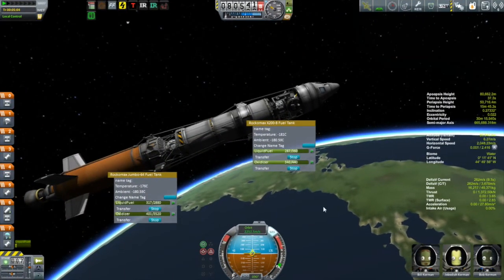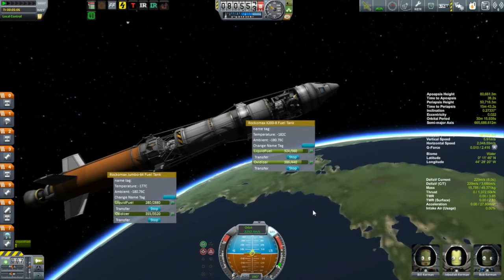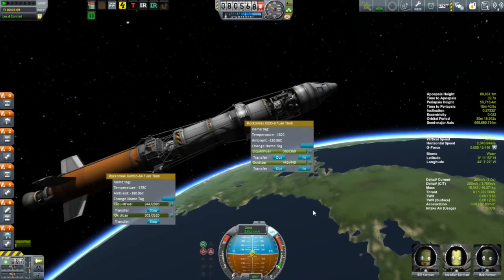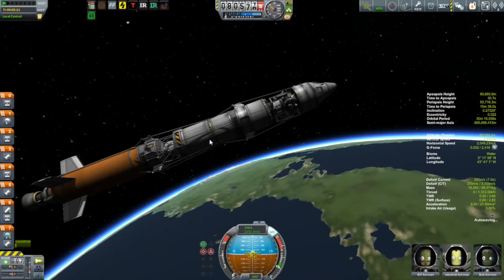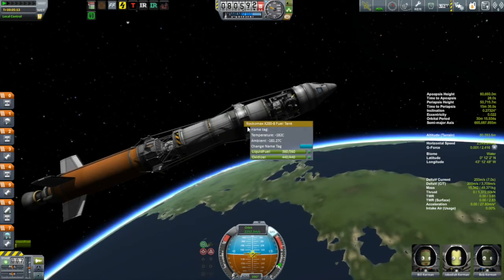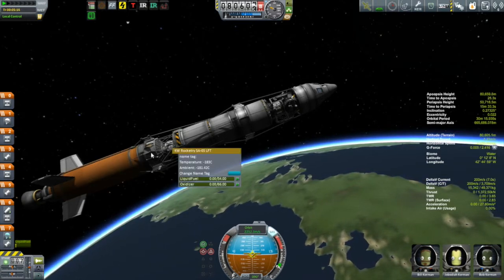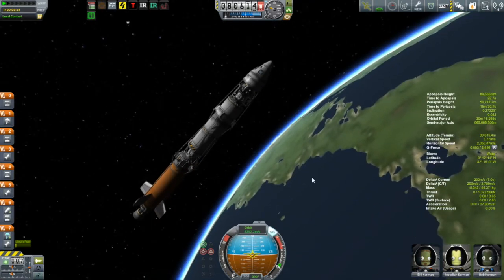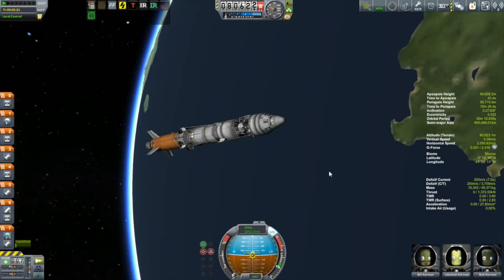Anyway, the rest of the ascent went as per normal. And if you didn't pick up on my sarcasm, please note that I am being very sarcastic about how long it has taken me to finally put some Kerbals on the surface of the moon. We have our A-team of Jebediah, Bill and Bob in this mission — it's nice to have the three of them together for the very first time in this campaign.